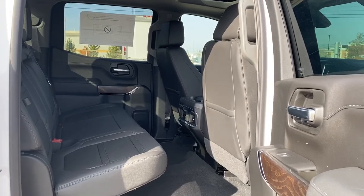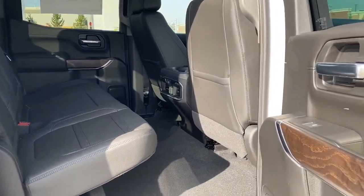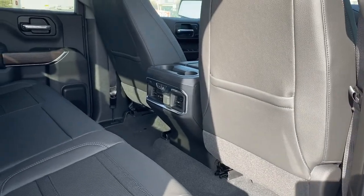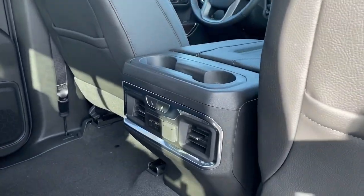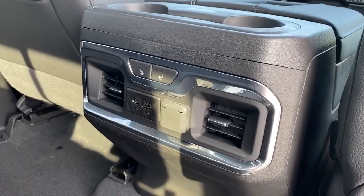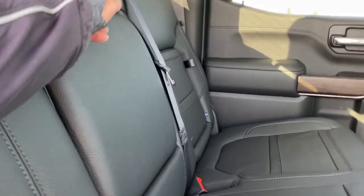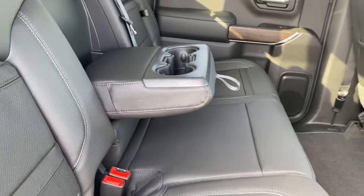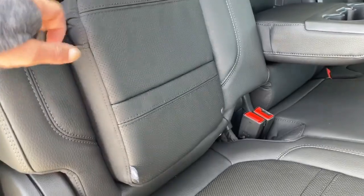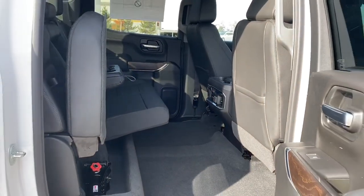We'll take a look inside the back of this five-passenger truck. There's lots of head and leg room for those passengers riding in the back. On the passenger door, we've got power windows. On the backs of both front seats, there are seat pockets. On the back of the center console, we've got two cup holders, heated rear seats, and some USB and power plug-ins. The middle seat folds down into double cup holders or an armrest. We've got some behind-the-seat storage located behind either of those rear seats, as well as under-seat storage by simply lifting those rear seats up.